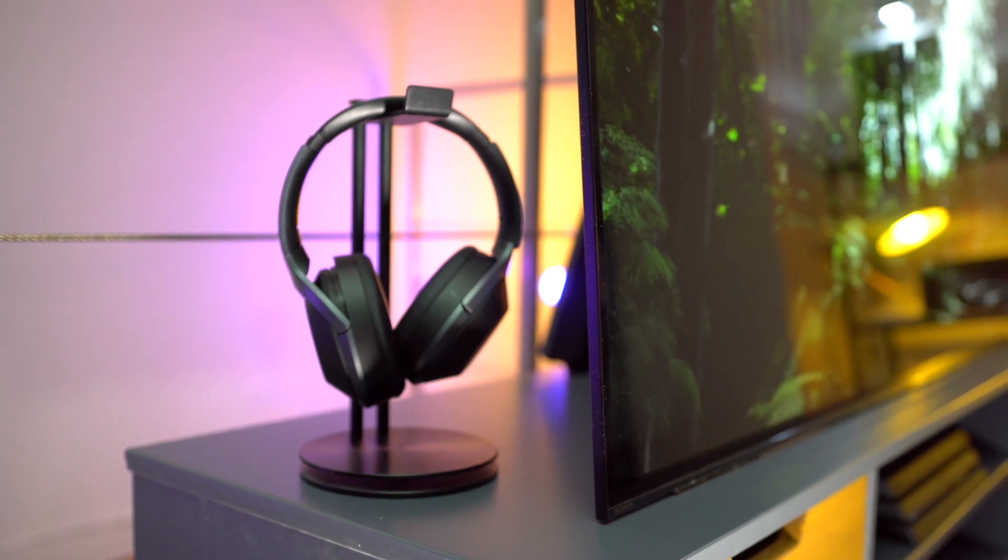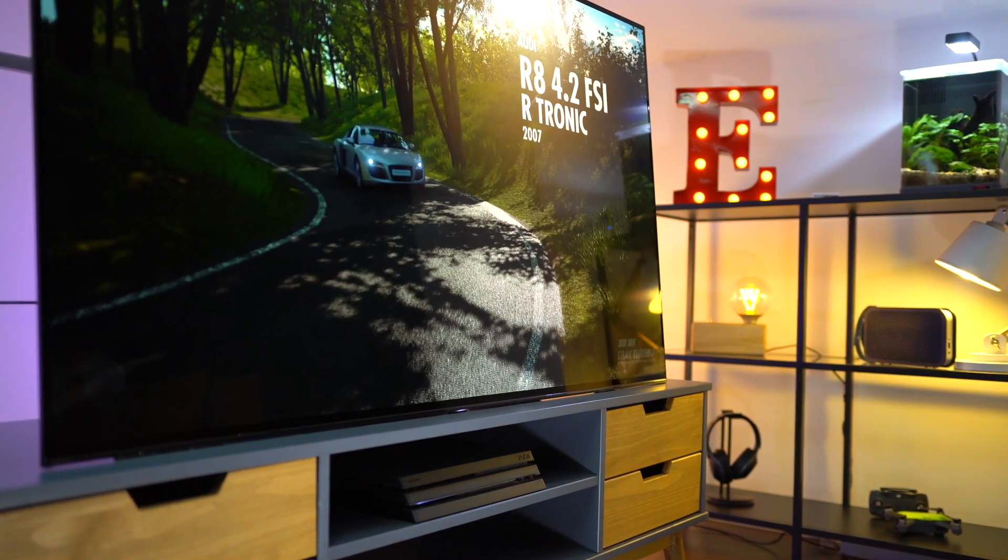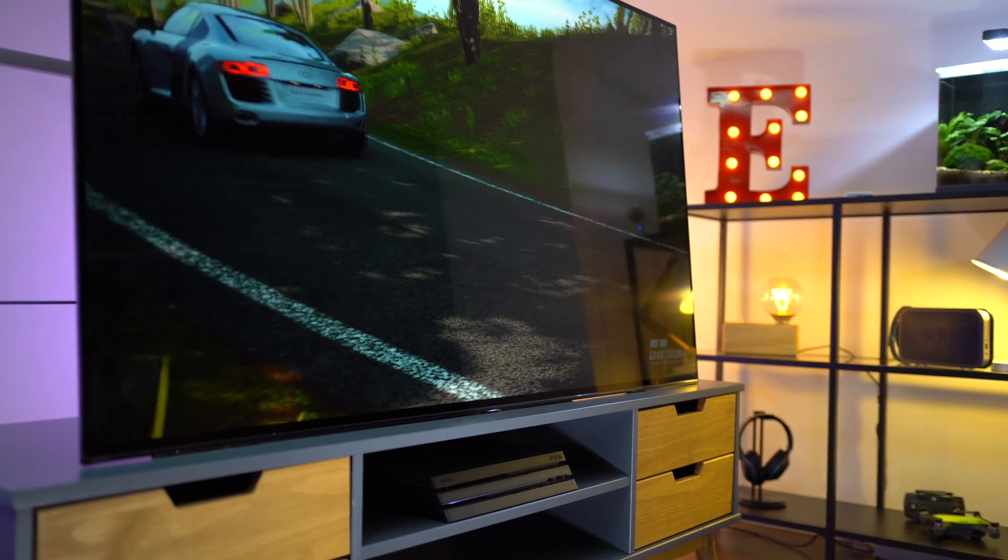Ho deciso di partire col botto con un setup di alto livello, anche se non alla portata di tutti. Mi piacerebbe sapere nei commenti se siete interessati a un prossimo episodio magari dedicato a un setup più economico e radicalmente diverso. I link di tutto sono come sempre in descrizione così da poter verificare i prezzi. Vi ringrazio per aver visto il video: con la lacrima agli occhi mi tocca impacchettare tutto, ma sono felice perché lascerò spazio a nuovi prodotti interessanti. Ci vediamo domenica per il prossimo video sul canale.